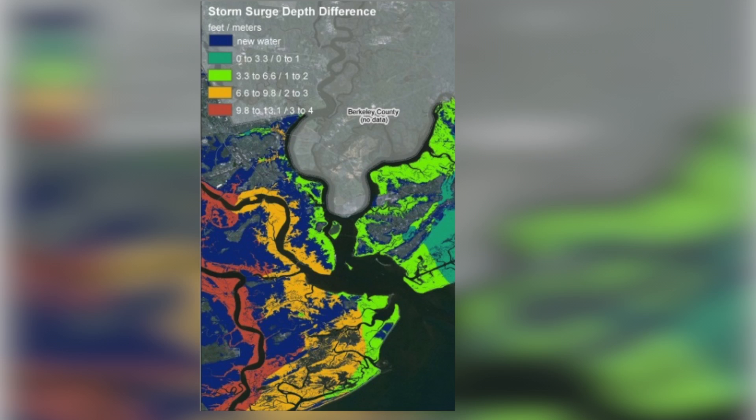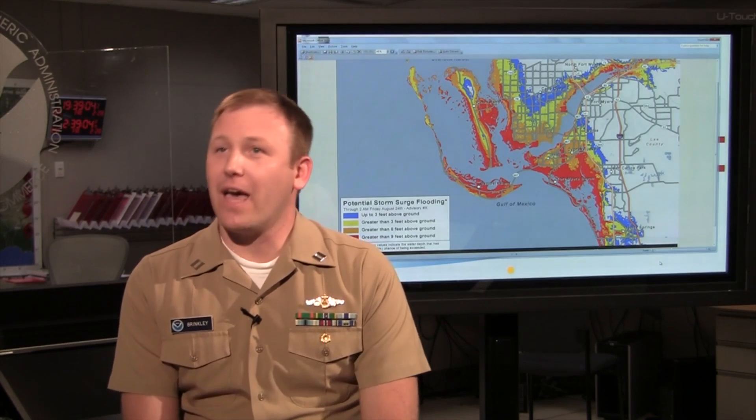Hurricane Hugo was by no means a worst-case scenario for Charleston. If it had been farther to the south, areas along the Battery, downtown Charleston, the Wando River, Cooper River, West Ashley, Mount Pleasant — all these areas would have been inundated. By having the storm make landfall farther to the north, it was actually a saving grace for Charleston. It could have been much worse.